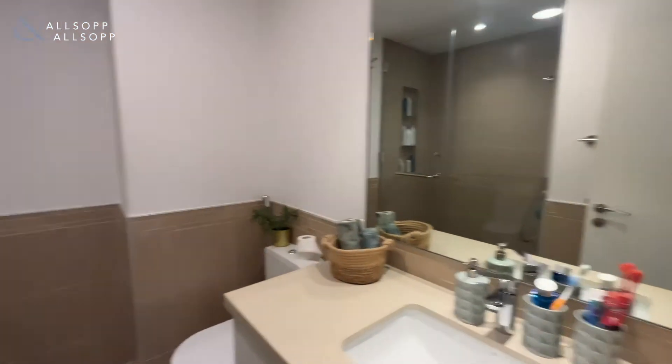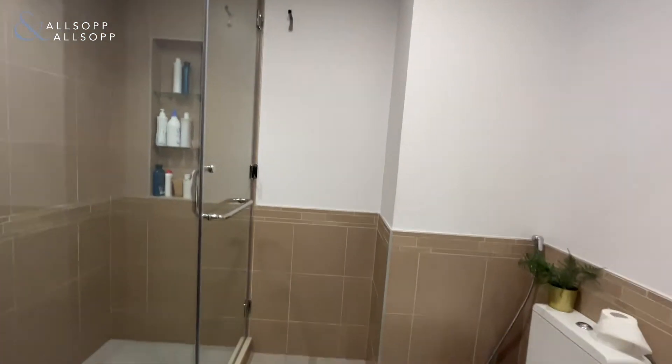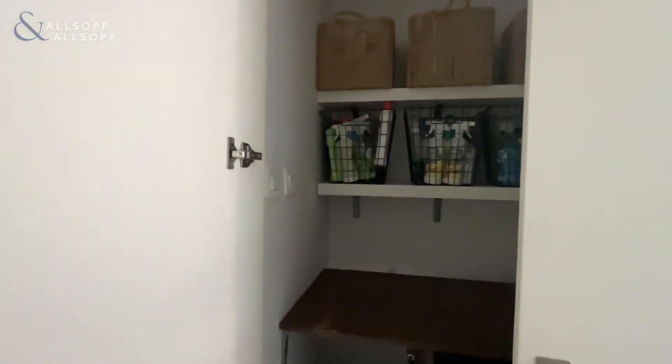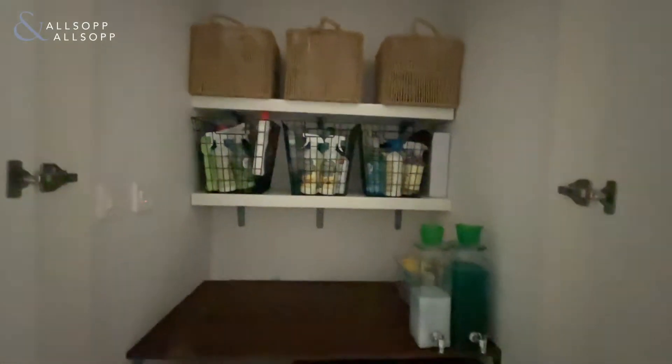We then have a bathroom — a shower room with screens added. We also have a laundry room where they've added storage, really maximizing the space.